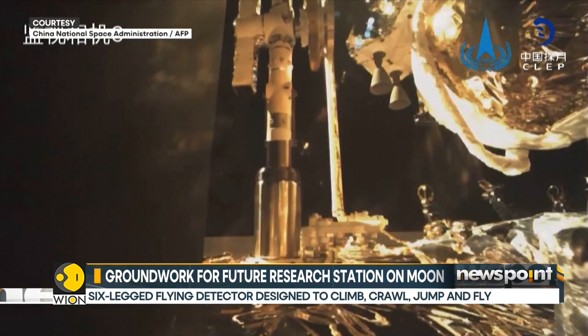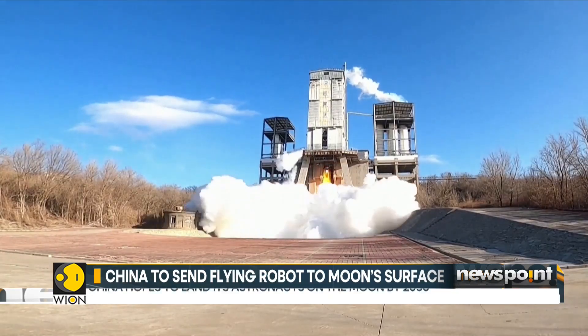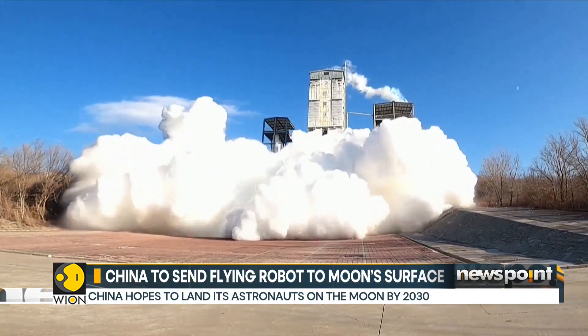By 2030, China hopes to land its astronauts on the moon and build a base on the lunar surface.